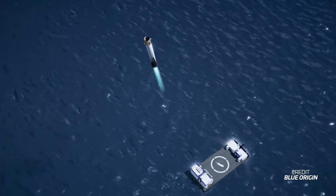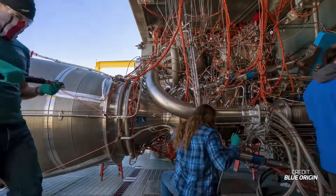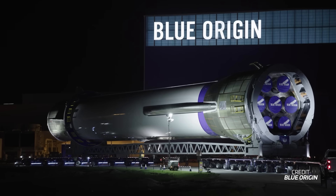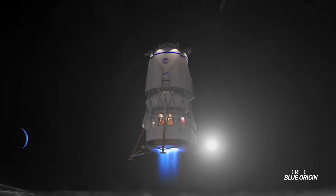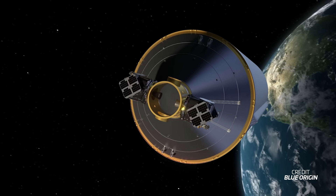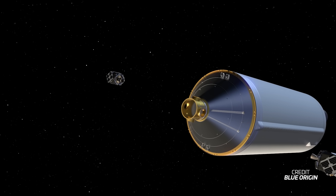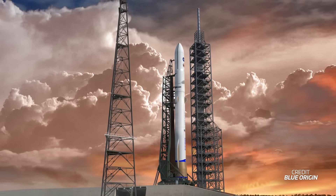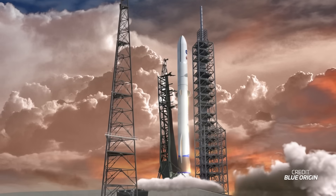It largely depends on whether Blue Origin will be able to land the booster on the first try. Even if they don't, they already have a lot of hardware in development and will return to flight in 2025 regardless of the outcome of Flight 1. Blue is aiming for the next mission to carry the Blue Moon Mark I Pathfinder mission to the Moon, assuming the lander is ready in time. Shortly after that, the Escapade mission. Also, the first two launches of New Glenn will serve as demonstration flights for the National Security Space Launch program, which will allow Blue to fly classified national security payloads in the future.